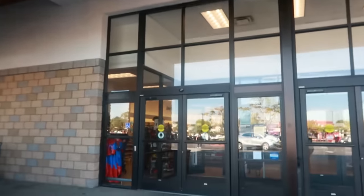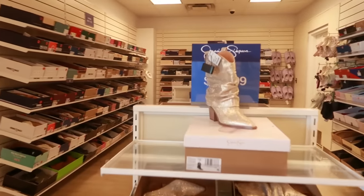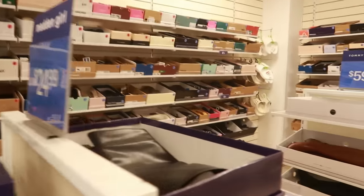Hey, welcome back! We are headed into Marshalls today — let's go see what we can find in here. They still got the Jessica Simpson boots out for $30, the same shoes from the last time we were here.